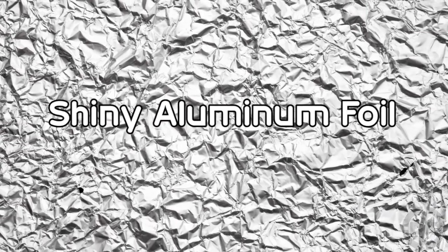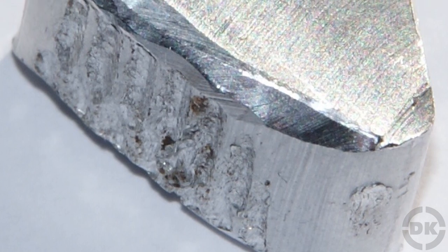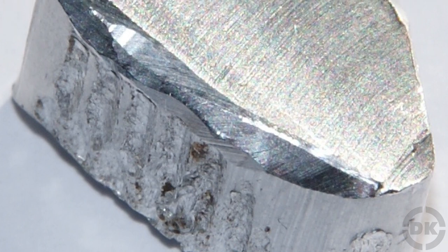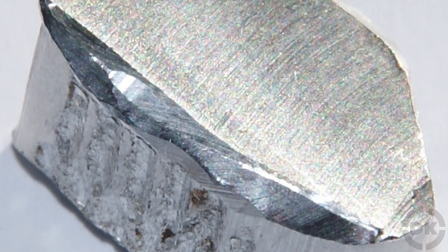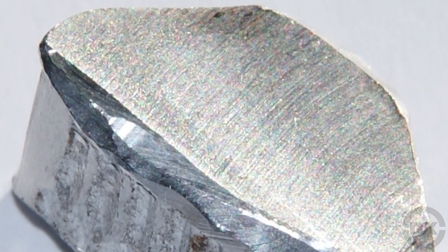The most abundant metal in the Earth's crust, aluminum, naturally occurs as a compound with other elements such as aluminum oxide or potassium-aluminium sulfate. As such, it was not isolated as a separate element until 1825 when a Danish chemist, Hans Christian Ørsted, was able to produce a small amount.